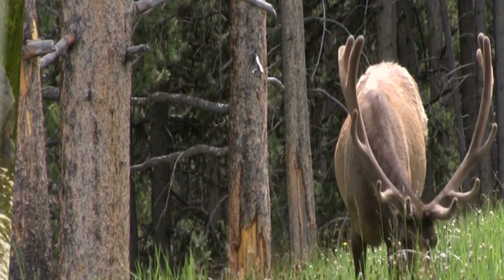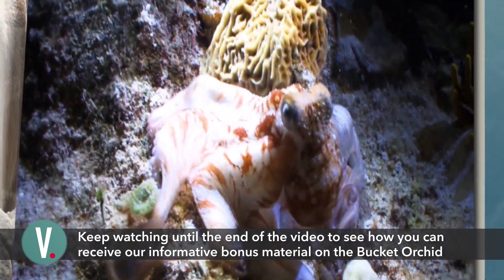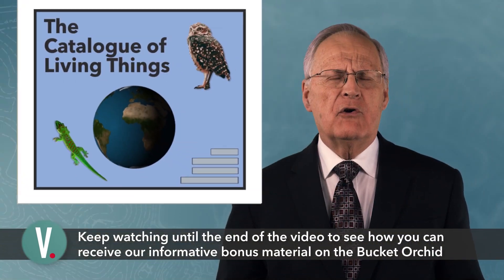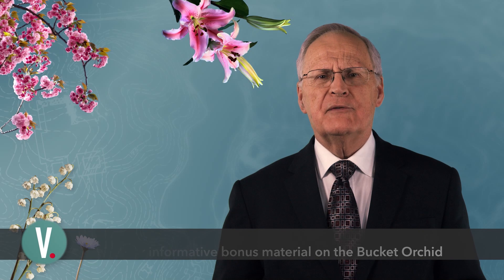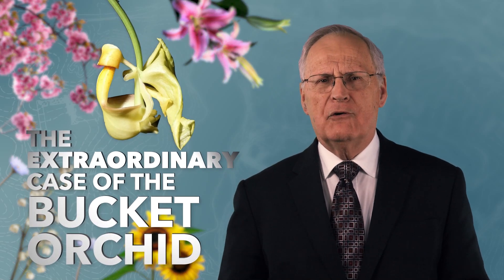In the amazing catalogue of living things that fill the earth, one discovers a myriad of examples of incredible intricacy that demonstrate just how complex both life forms and their cycles can be. The diverse and complex methods used by flowering plants to reproduce present such an example, especially the extraordinary case of the bucket orchid.